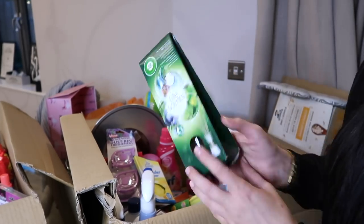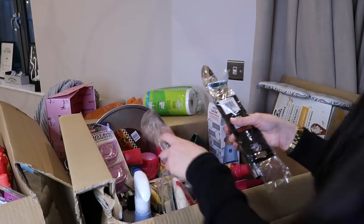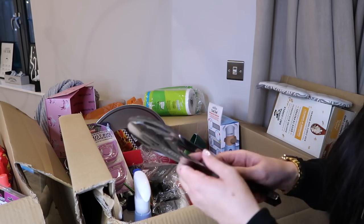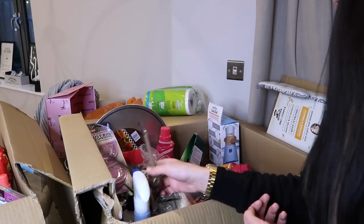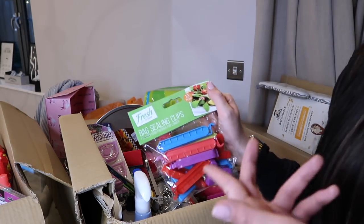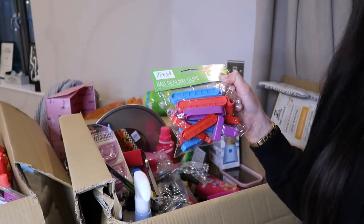I also got a Life Scents reed diffuser from Airwick in Lush Hideaway - never tried this before so I'm excited. Then just some general kitchen essentials I needed: some scissors, a new whisk because I broke mine, a peeler because I go through so many of those. I also got some tongs - Mitchell always looks for grabbers when he comes around, so that'll make him happy! And some bag sealing clips, which are so good when something doesn't have a resealable tab - like a big bag of crisps.